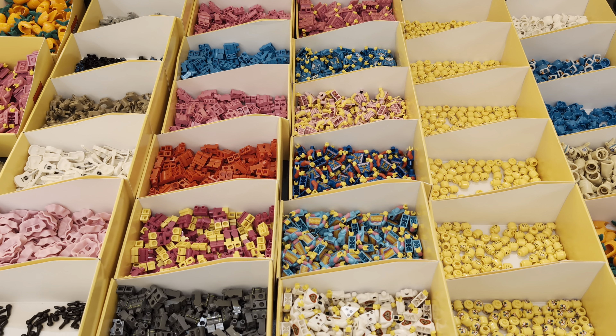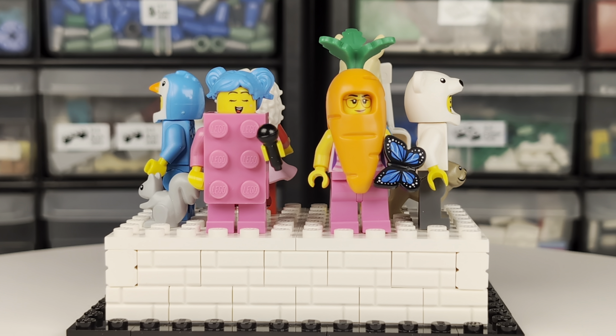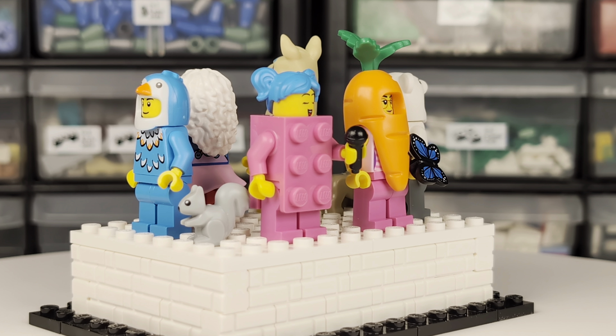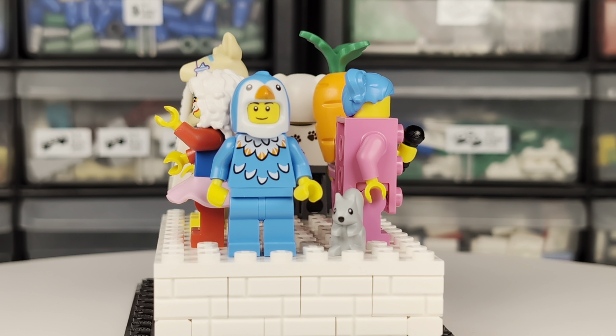Look at all these awesome minifigure parts. I recently popped into my local LEGO store when I heard they had gotten in the pieces for the new Build a Minifigure Station minifigures. LEGO retail stores typically get new pieces at the start of each quarter, but these mid-quarter editions are partially themed around Valentine's Day, which is pretty cool.